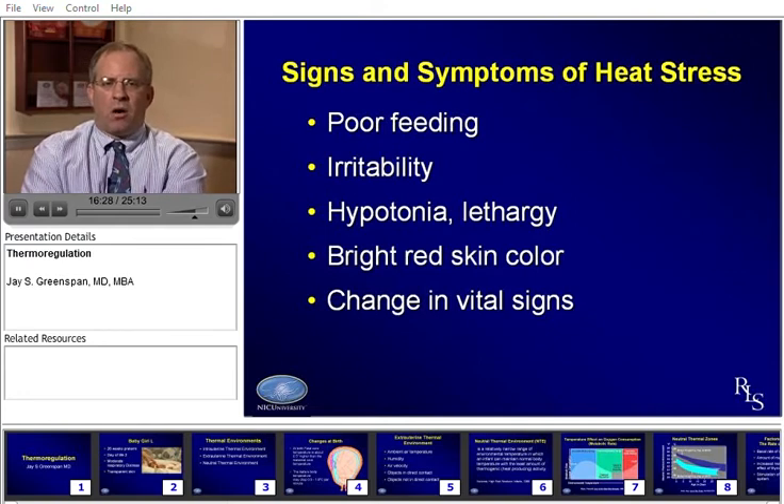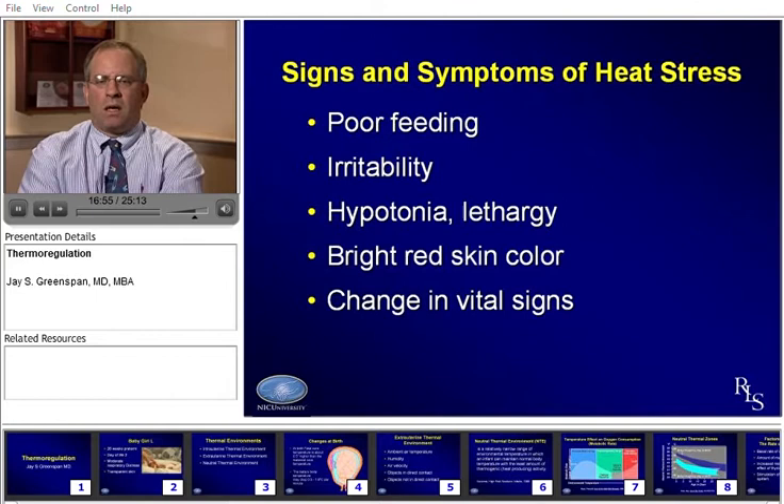Signs of heat stress also occur: poor feeding, irritability, hypotonia, or lethargy. They can flush and have a bright red skin color, change in vital signs, and can actually look very sick when too warm. We've all seen babies have difficulties due to an incubator not working well, a radiant warmer, or other things causing a thermal irregularity. In animal research, we see dramatic impacts from just small degrees of change in thermoregulation in preterm animals. This is something that is probably underestimated in the nursery.